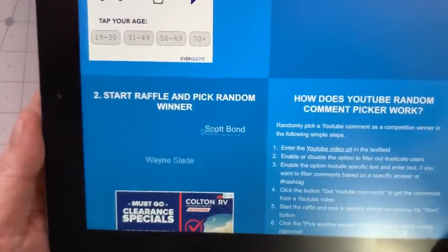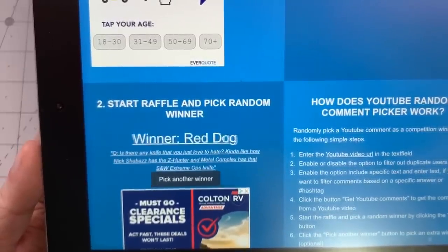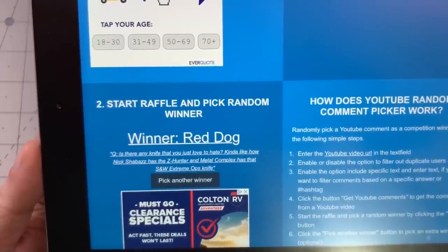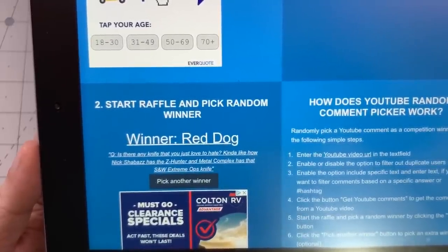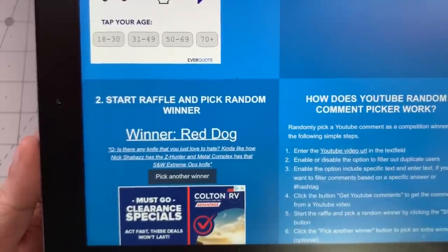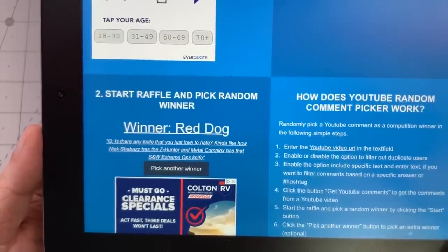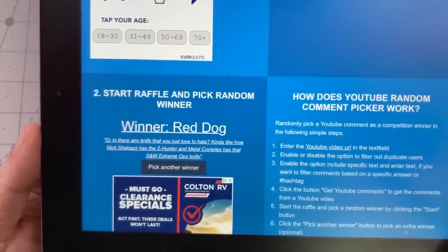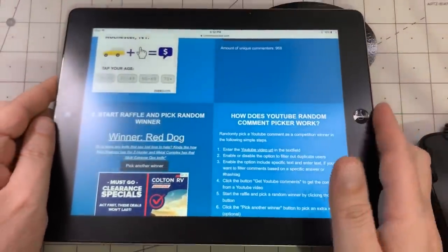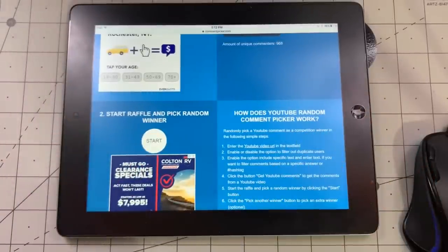So reply down below saying you saw it, then email me — because I won't send it unless I see a comment from the winner saying he or she won it. First question from red dog: 'Is there any knife that you just love to hate, kind of like how Nick Shabazz has the Z Hunter?' Probably the Dalica, because Keith sent it to me and never stops bothering me about it. It's not even a knife — it's a knife-shaped object made of plastic and crap metal. You can't even cut yourself with it.